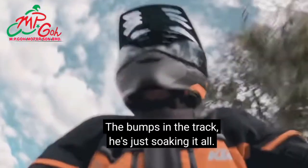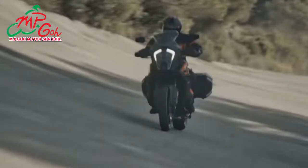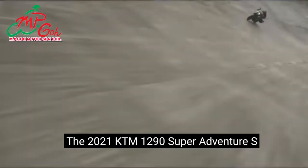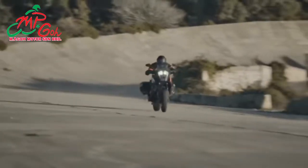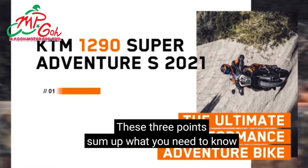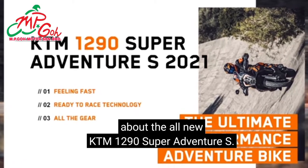Bumps in the road — it's just soaking it up. So smooth! It's ridiculous! The 2021 KTM 1290 Super Adventure S is the ultimate high-spec adventure tour with an arsenal of ground-breaking technical features. The ultimate high-performance adventure bike. These three points sum up what you need to know about the all-new KTM 1290 Super Adventure S.